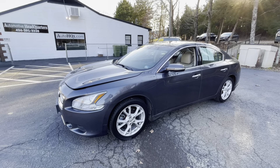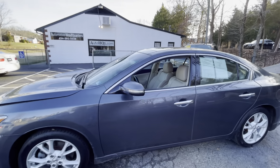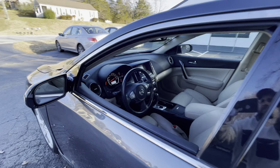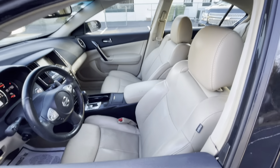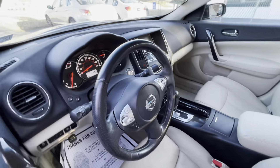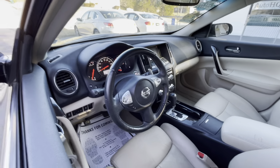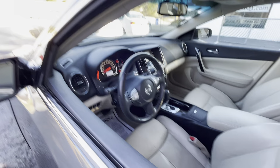Hey guys, Brian coming back to you here from Automotive Headquarters in Farmville, Virginia, showing you the 2013 Nissan Maxima with 113,000 miles. This thing is pretty loaded up — heated and cooled driver's seat, heated passenger seat, heated steering wheel, navigation, sunroof. This thing has quite a bit going on with it, guys. It's a nice, nice car.